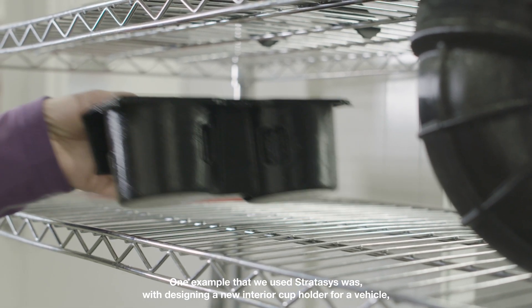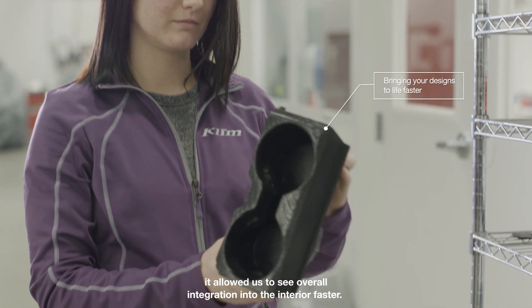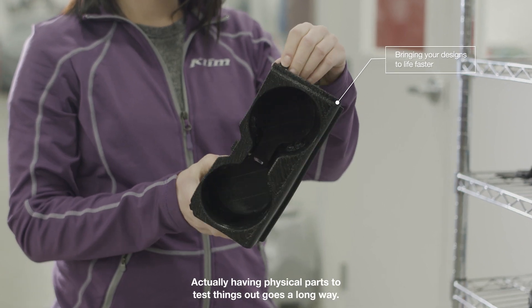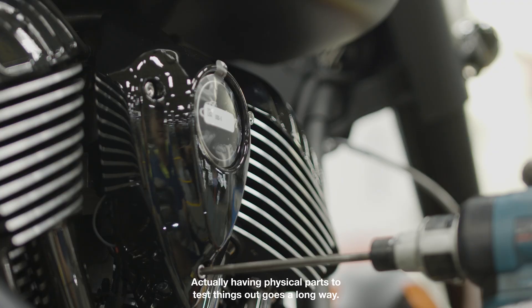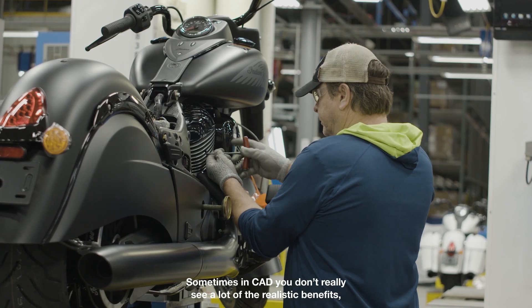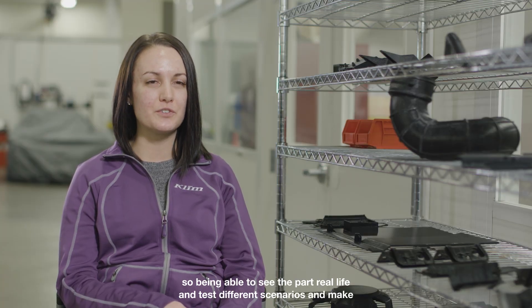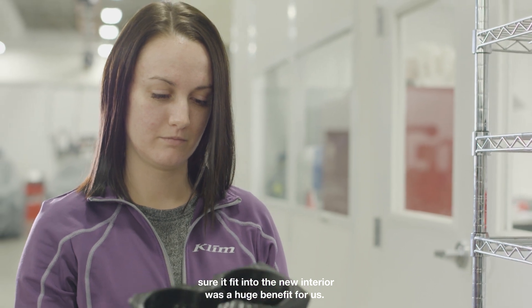One example where we used Stratasys was designing a new interior cup holder for our vehicle. It allowed us to see overall integration into the interior faster. Actually having physical parts to test things out goes a long way — sometimes in CAD you don't really see a lot of the realistic benefits. Being able to see the part in real life and test different scenarios to make sure that it fit into the new interior was a huge benefit for us.